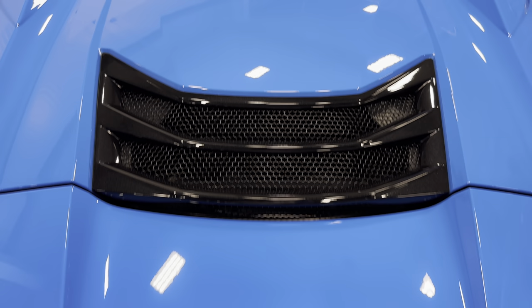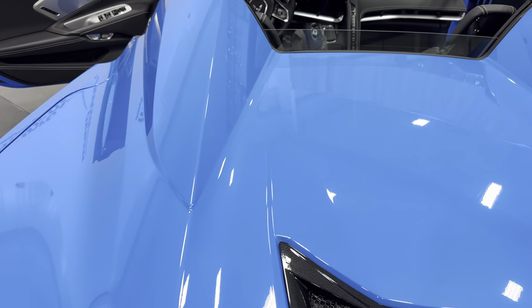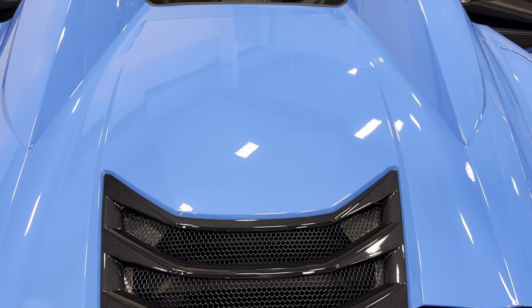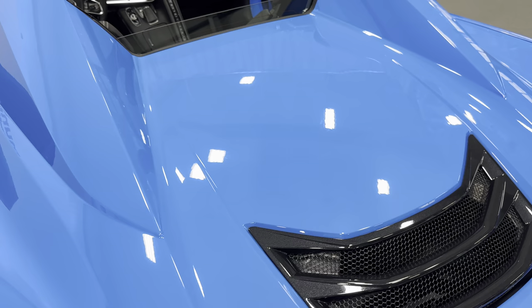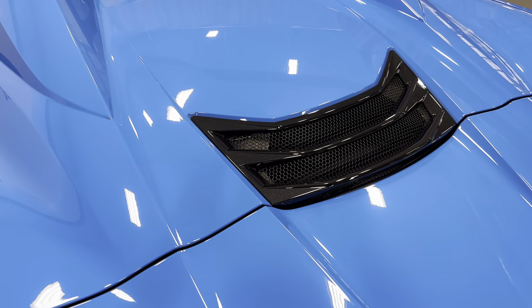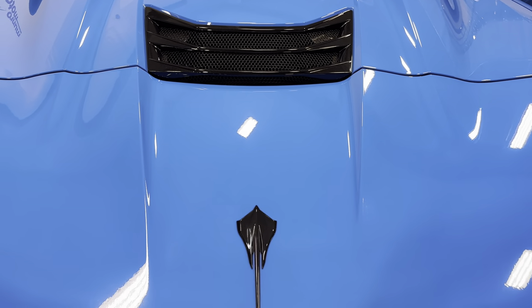We'll just zoom in up here so you can see the interior with the top down. Right behind the seats you got the tunnel cover that comes around the seats, and right under here is the engine — so it's right behind the passenger and driver seats. It's a 6.2L V8 that produces 495 horsepower. All C8s are paired to an 8-speed automatic dual-clutch transmission.